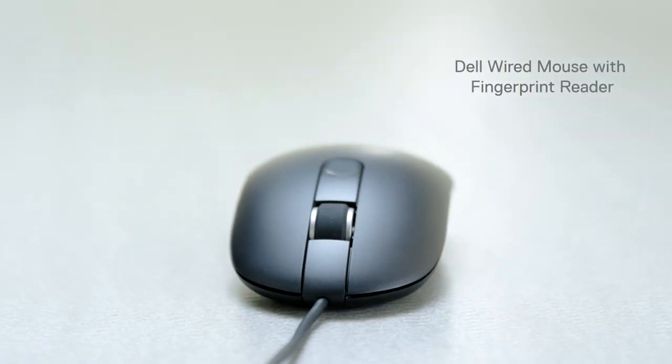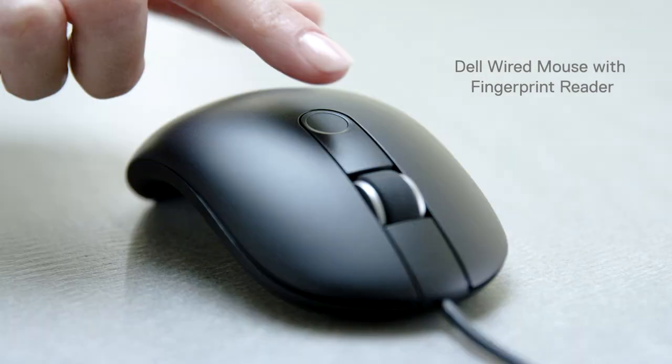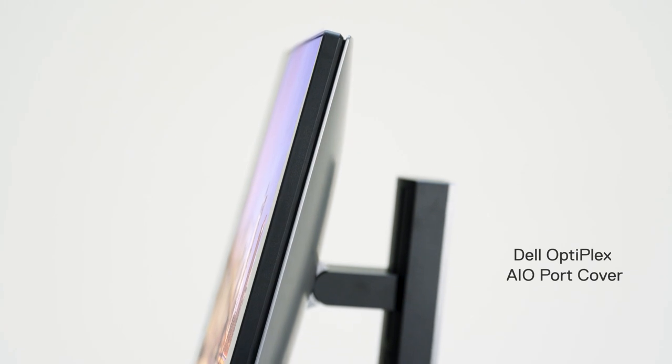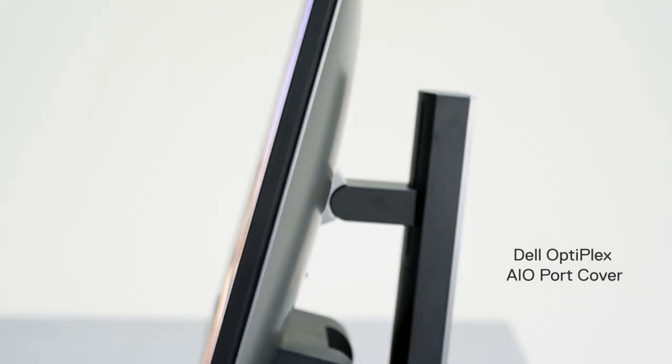Skip the login with simple one-touch Dell wired mouse with fingerprint reader. Easily secure ports and accessories with an AIO port cover.